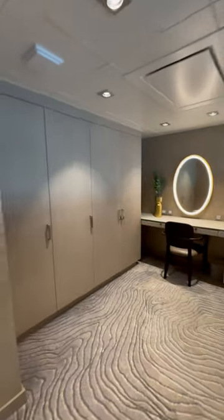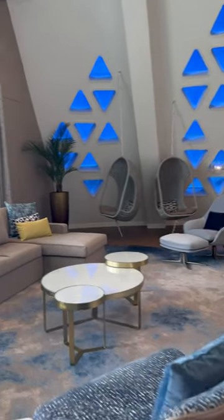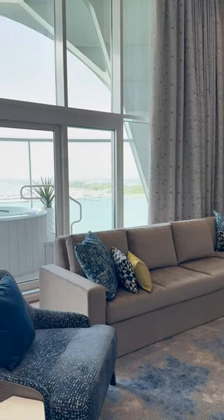This suite was gorgeous — one of my most favorite suites that we toured. It has a ton of closet space just like the rest of them, a piano which self-plays or you can play it yourself, and the most gorgeous living room in my opinion. I love those swing chairs.